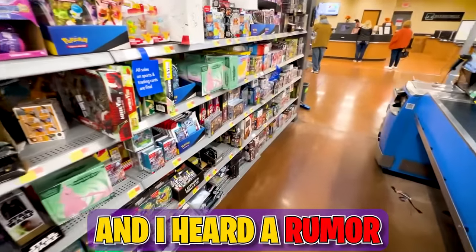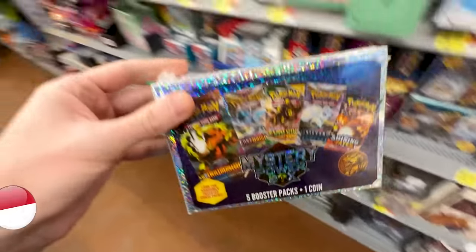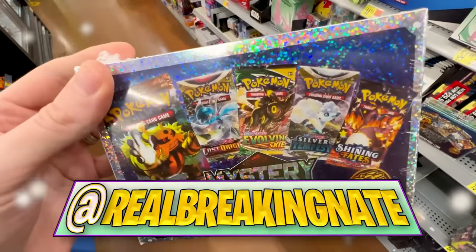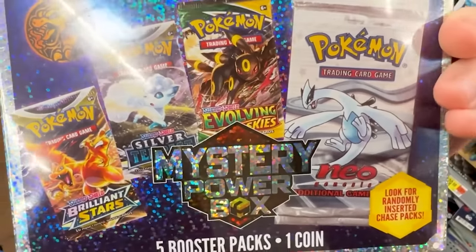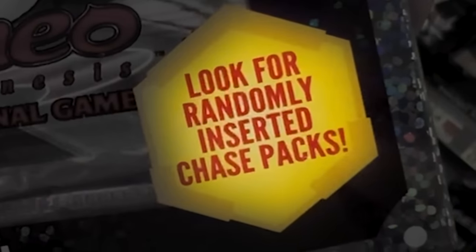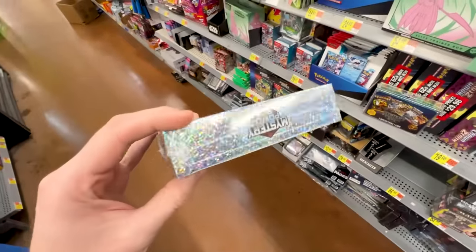I'm in Walmart and I heard a rumor about a new Pokémon mystery box — and here it is! This one's shiny: five booster packs, one coin. Honestly this is kind of hilarious. It's telling me there's a possibility of a Neo Genesis pack, with randomly inserted chase packs inside.